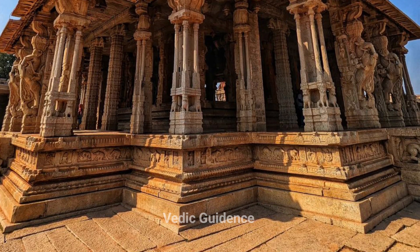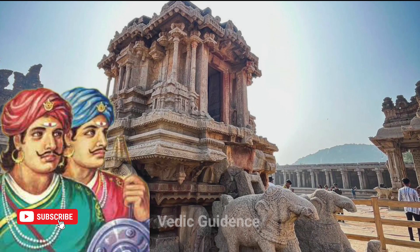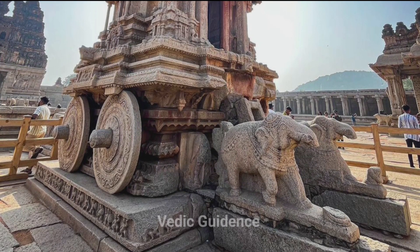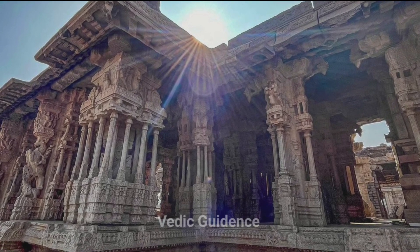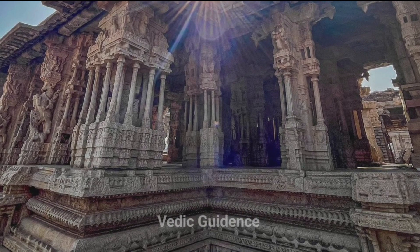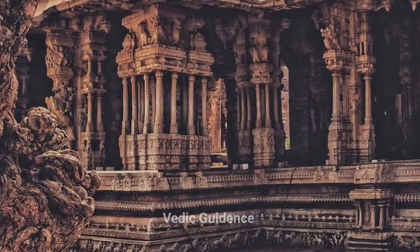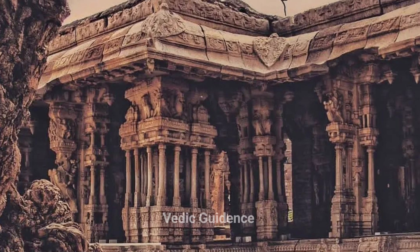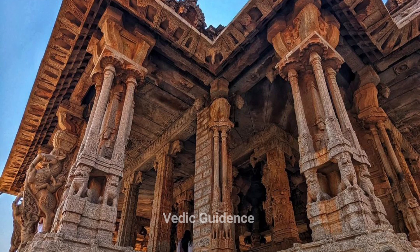One such example is the Rangamanda Pump at Hampi within the Vitala Temple complex. This temple, built by the Vijayanagara kings, is known for its stone artifacts and unmatched craftsmanship. It also houses magnificent musical pillars. These pillars, found in various places in South India, produce different musical notes like Sa, Ri, Ga, Ma, Pa when struck with objects like sandalwood or a human thumb. The Rangamanda Pump has around 56 such pillars of the same dimensions, and each group of seven pillars surrounding the main pillars also produces musical notes.